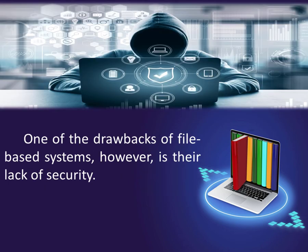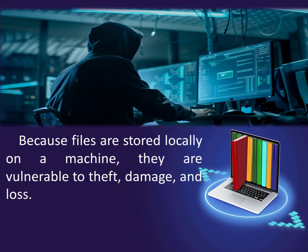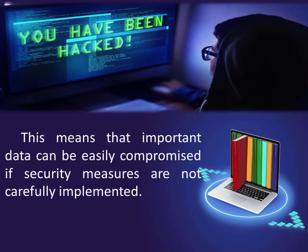One of the drawbacks of file-based systems, however, is their lack of security. Because files are stored locally on a machine, they are vulnerable to theft, damage, and loss. This means that important data can be easily compromised if security measures are not carefully implemented.